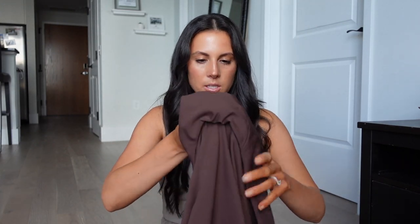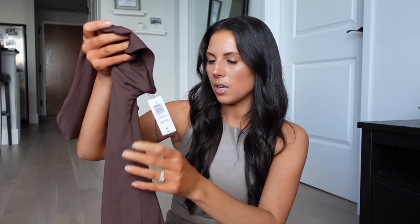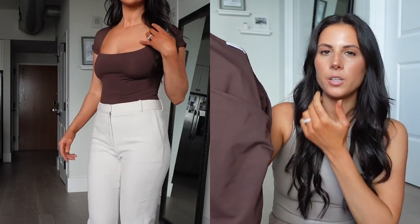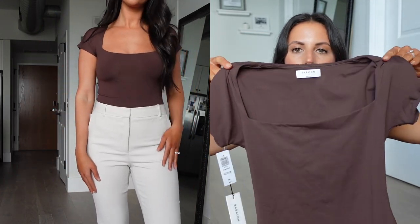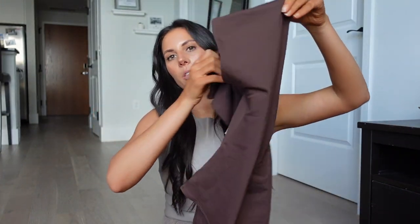I'm pairing the pants with the Contour Bodysuit in the coffee color — I love brown, so I had to get it. It's a little different from their other ones in terms of sleeve shape. I get a medium so it doesn't look too tight, and it fits perfectly. You don't have to wear a bra with it. It kind of snatches you in and is just a really timeless color that goes with so many things.